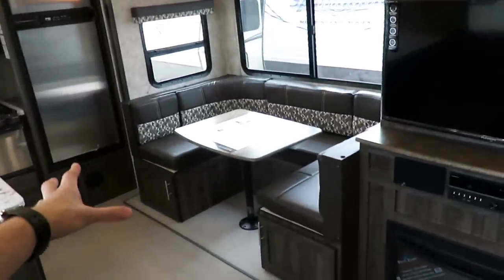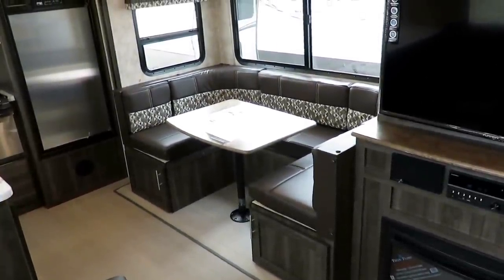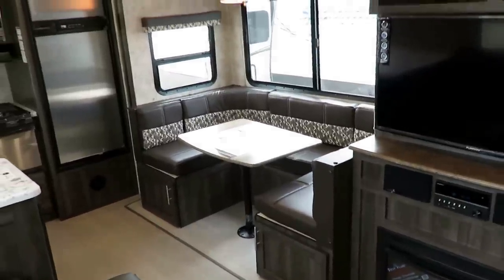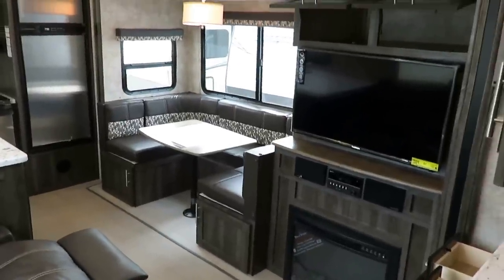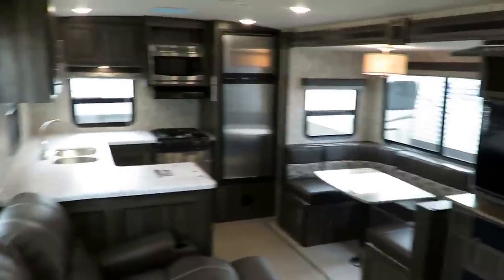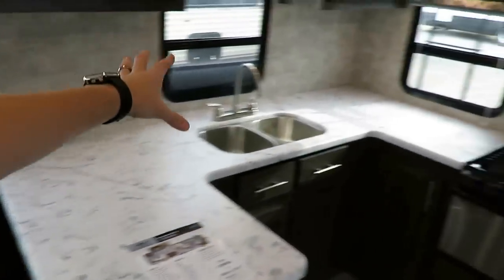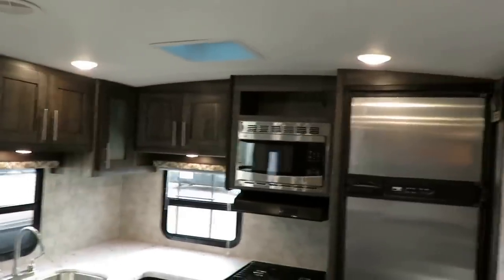A lot of folks are really into the U-dinette because it can fold down into a big sleeping space — about 7 feet long — and it gets you some extra storage space. That is something not usually found in a rear kitchen. By combining these couple of changes and updates, we were able to produce a rear kitchen that has just an ungodly amount of countertop and cabinet space, as you can see up here.